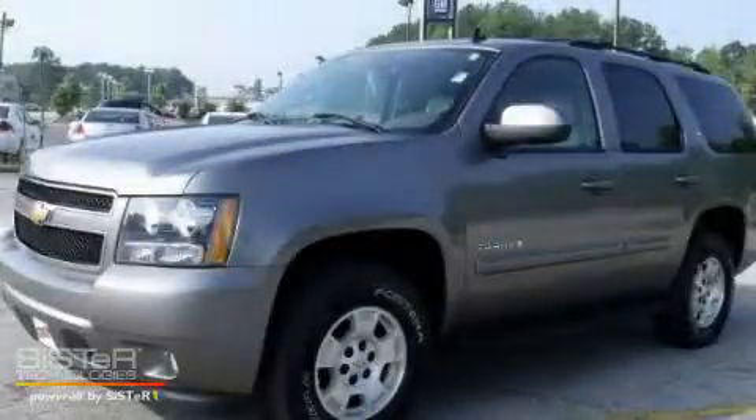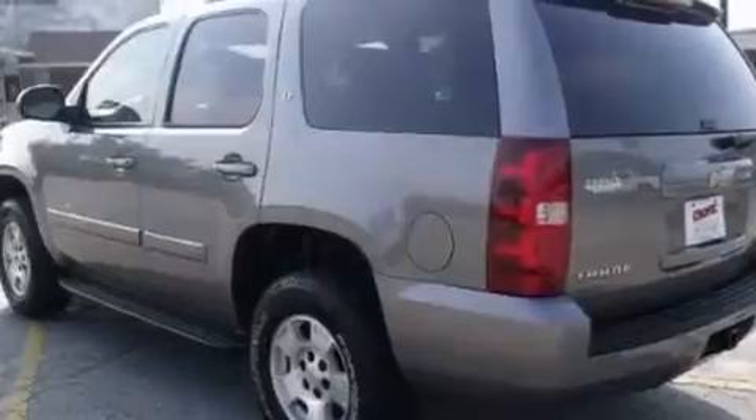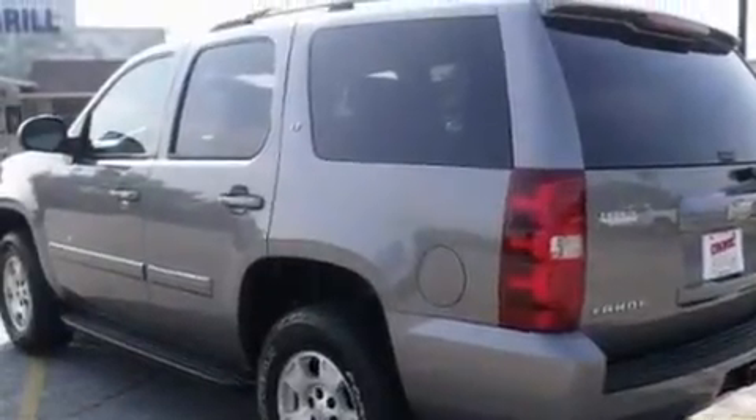This is a 2007 Chevrolet Tahoe, for when safety, size, and space are of importance. It features a 5.3-liter, eight-cylinder engine and a four-speed automatic transmission.